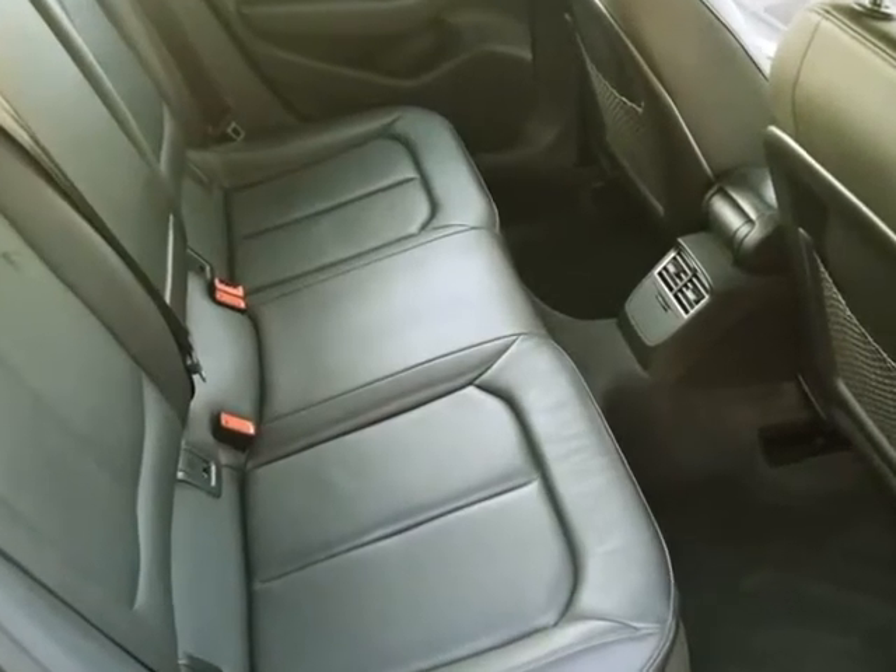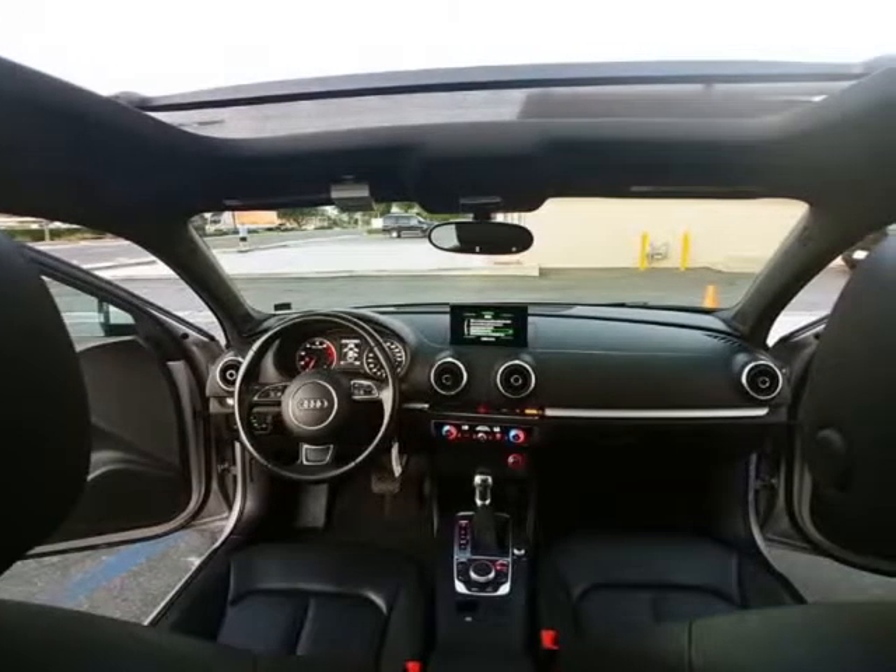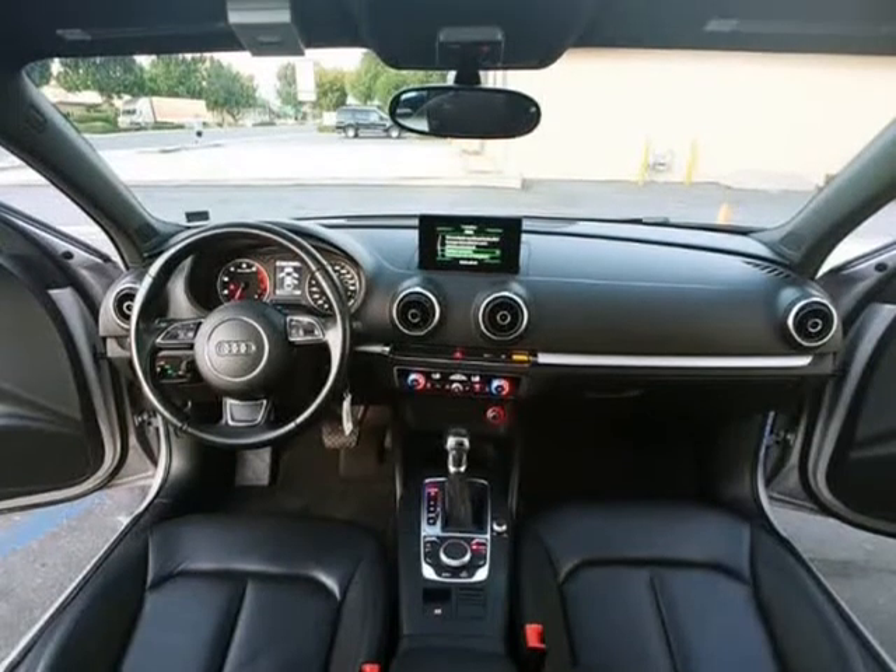Nothing else was replaced — no frame damage, runs and drives, no airbags deployed. The vehicle was drivable. Please see the accident pictures shown in pictures 9 to 14.